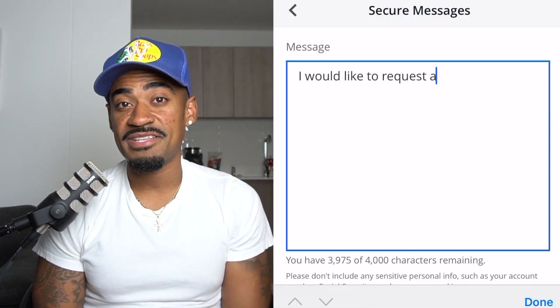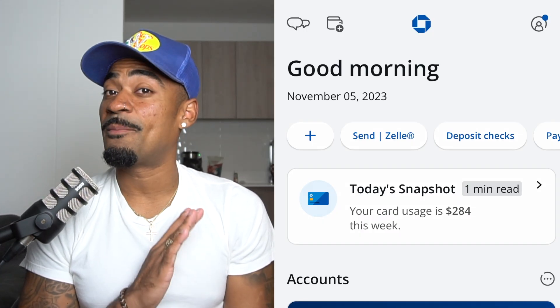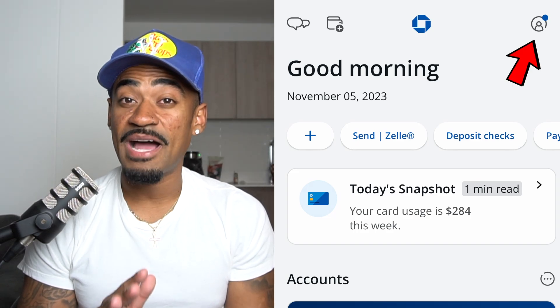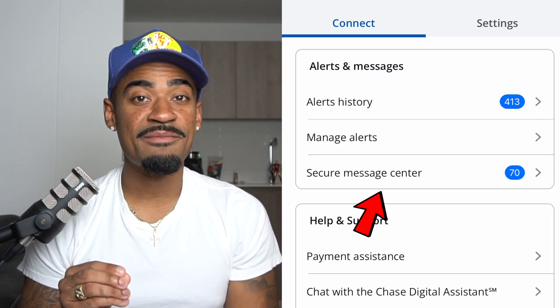So if you see a pre-approved offer, then congratulations. But if a credit limit increase isn't available for you at this time, then there's one more thing you can do. You can send Chase Bank a secure message in regards to getting a credit limit increase. To do this, go back to the homepage, and then on the top right, click on the profile and settings logo. Then click Secure Message Center.